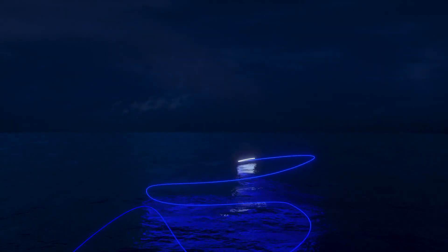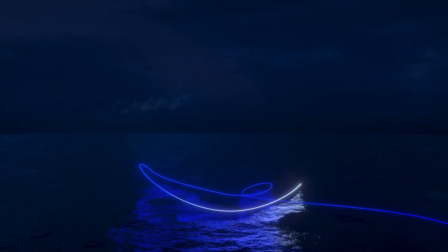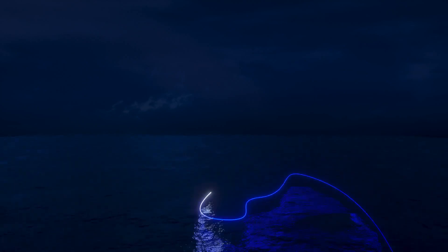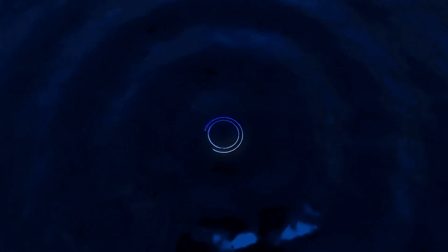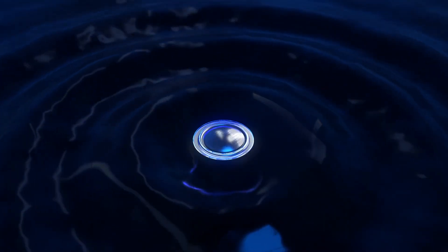It is a passion that endures. Expanding the outer limits of sonic excellence with relentless innovation. One of the most technically advanced full-range premium bookshelf speakers.